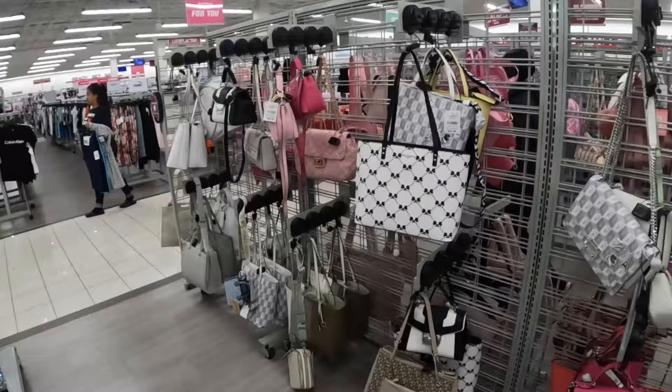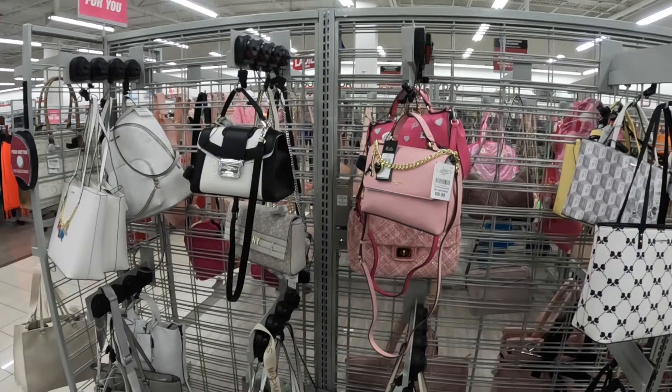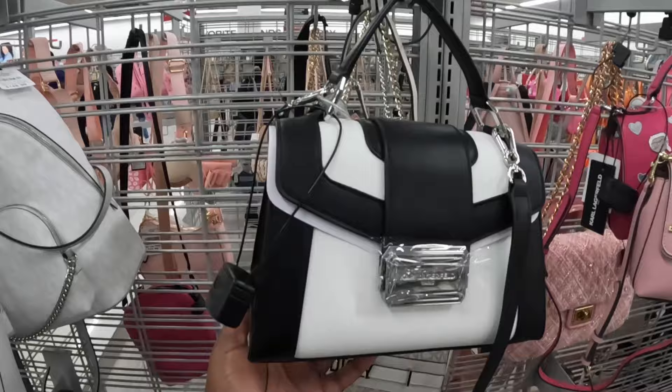Hey everybody, welcome back to Shinny's Shopping Saga! We just got into Burlington. I was just in this Burlington about two days ago and it added some more bags, so let's look and see what they have and work our way around.